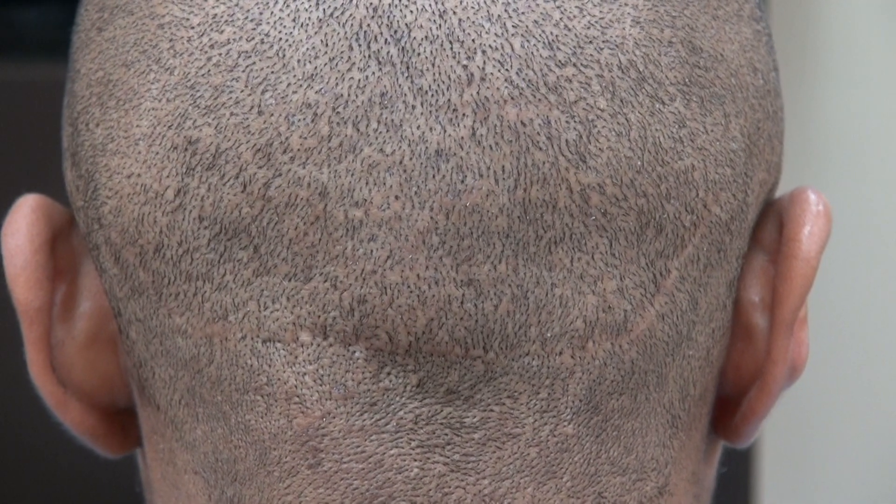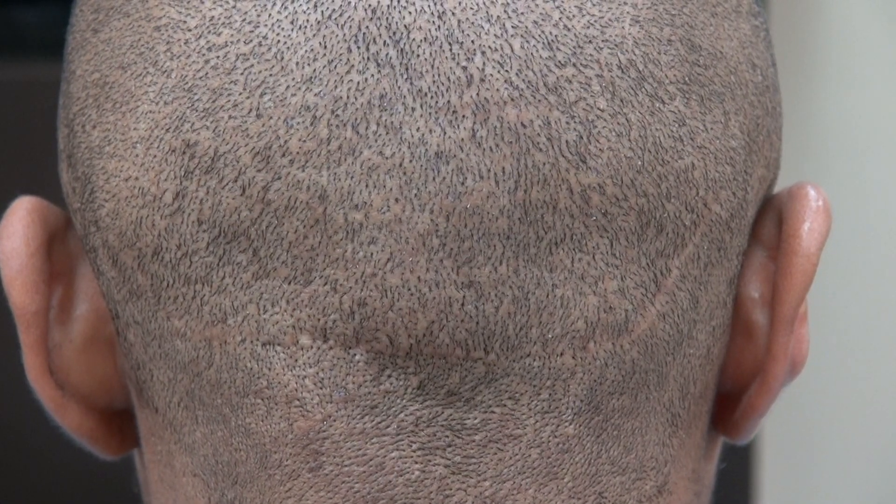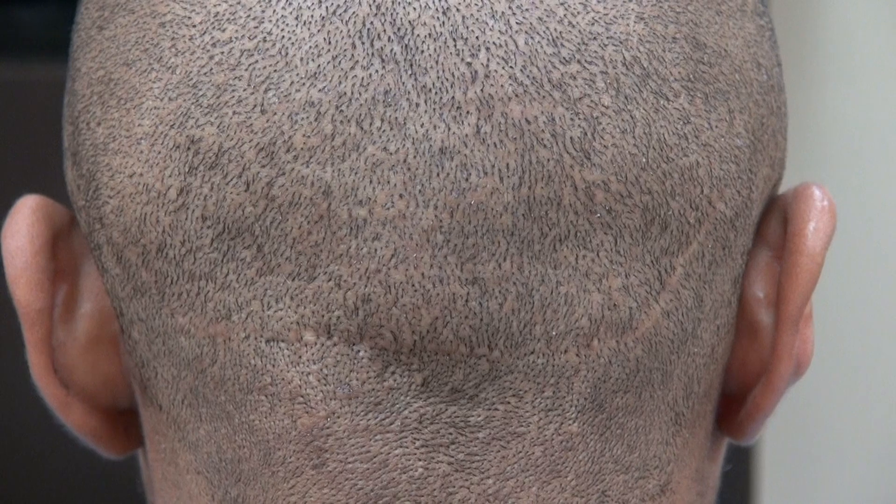The FUE leaves tiny dot scars like this, and you can shave your head short. The FUE is less invasive and a little bit less painful during recovery than FUT.